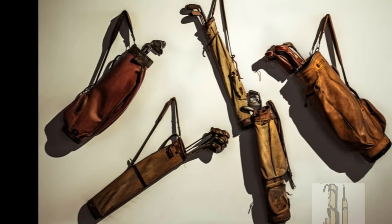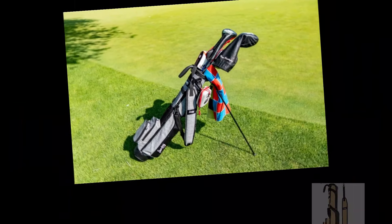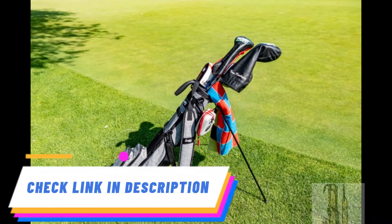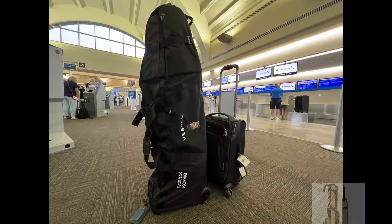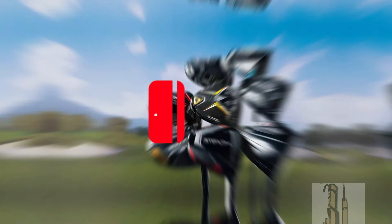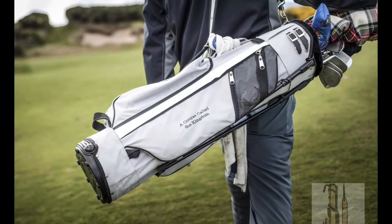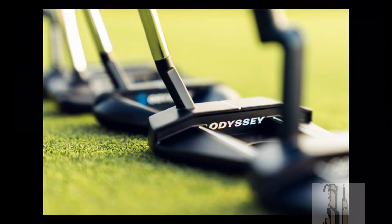And there you have it — our top picks for the best Sunday golf bags that combine convenience, style, and functionality. Check out the description for links to these fantastic bags and upgrade your weekend golf game. If you found this video helpful or have any questions about Sunday golf bags, drop us a comment. And be sure to subscribe for more golf gear reviews and recommendations. Until next time, may your drives be long and your putts be true on the fairways.